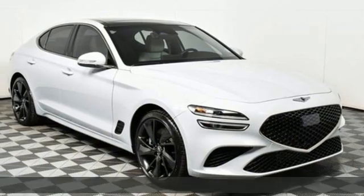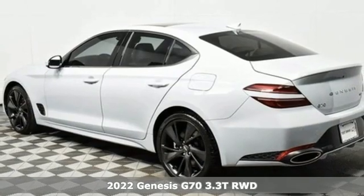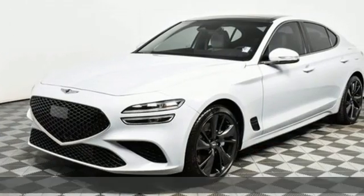Here's a new 2022 Genesis G70. Sometimes the boldest statements don't require words. It comes with the features you need, and better yet — what?